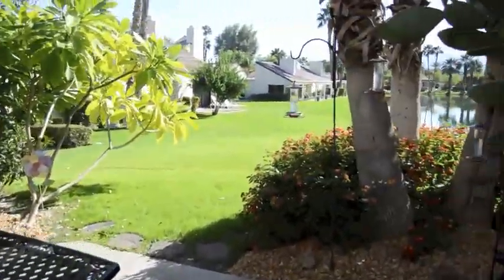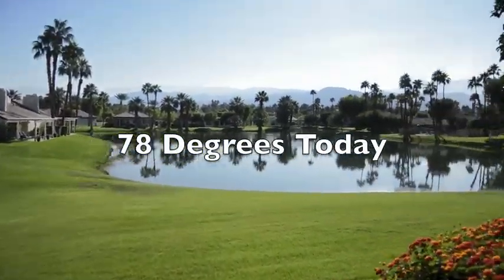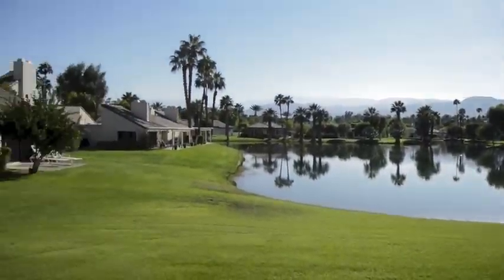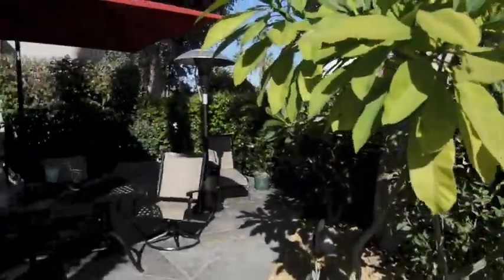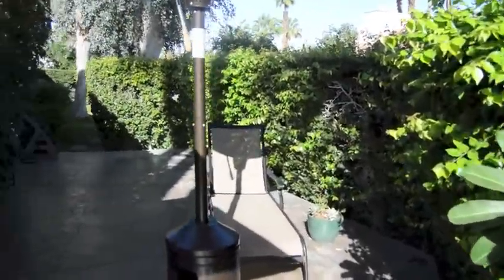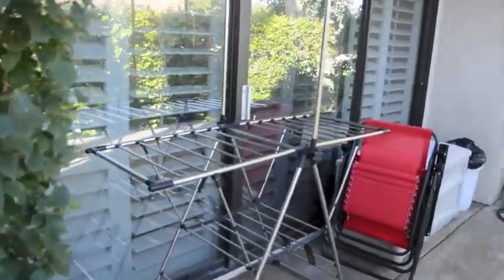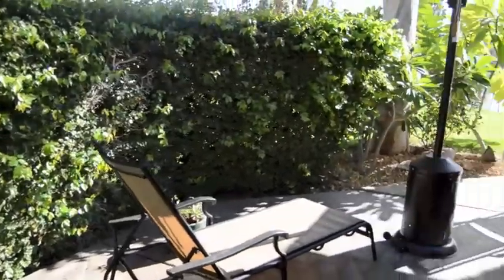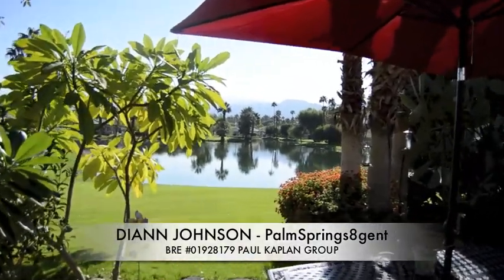This is your outdoor patio area, and right off the patio is the water and the lake. It's a beautiful day in the desert. Here's your backyard and the rest of the patio — another side off the family room. Hope to see you soon!